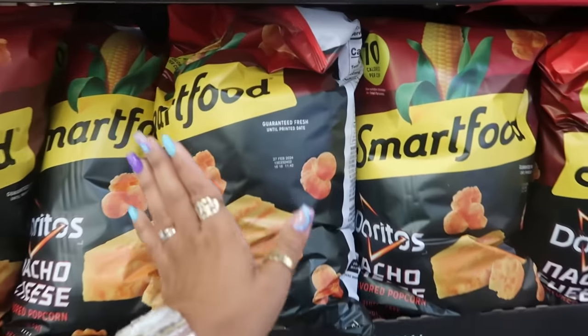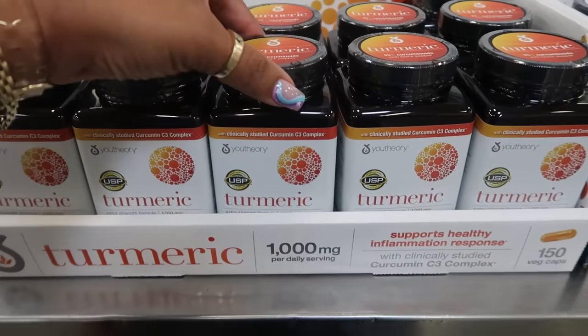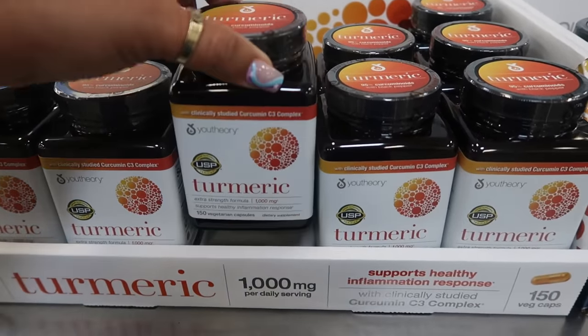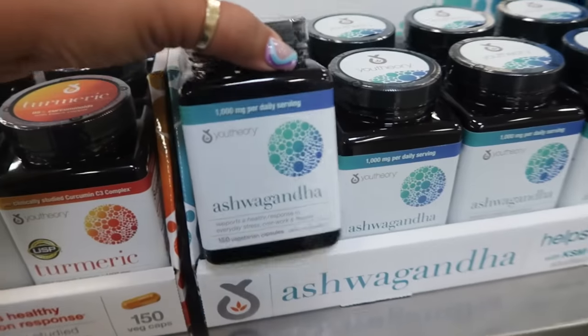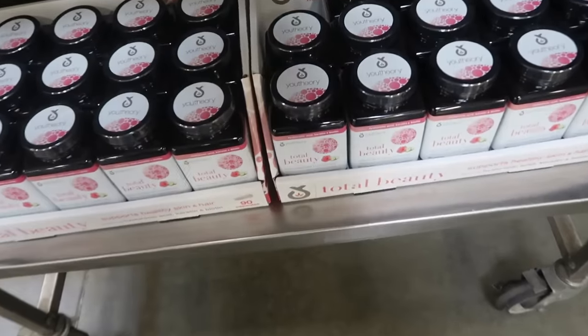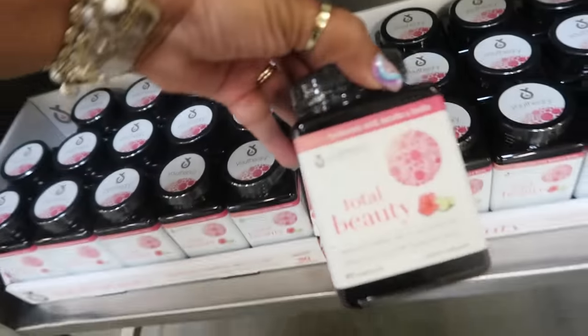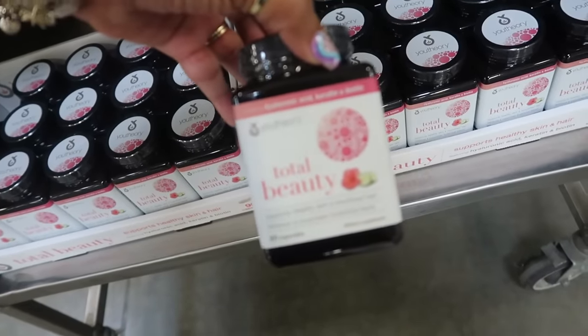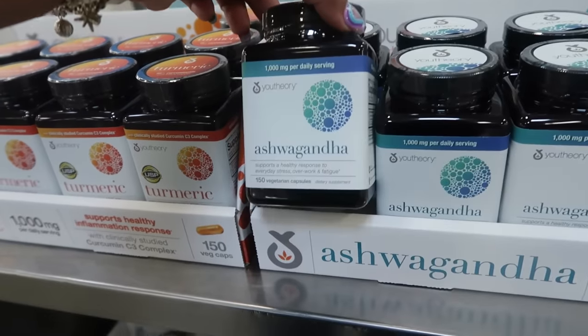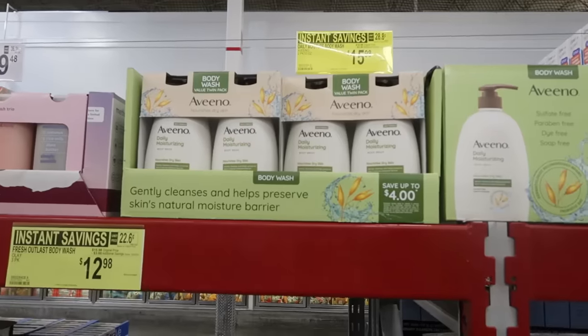They have Total Beauty Turmeric right here for $29.98 — you get 150 capsules. Or you can get the ashwagandha, which helps reduce stress. Down there you have Total Beauty that supports healthy skin and hair with 90 capsules, while the ashwagandha has 150. The Aveeno body wash is instant savings at $15.98.